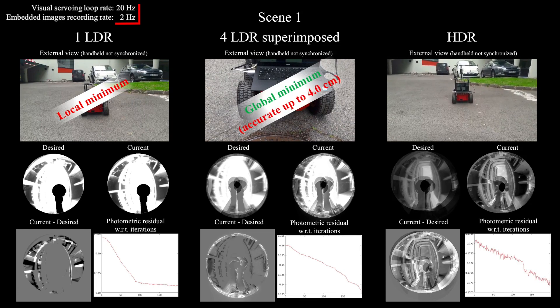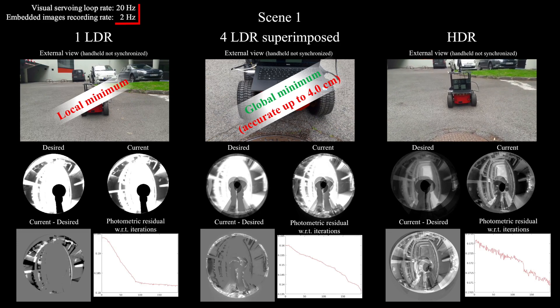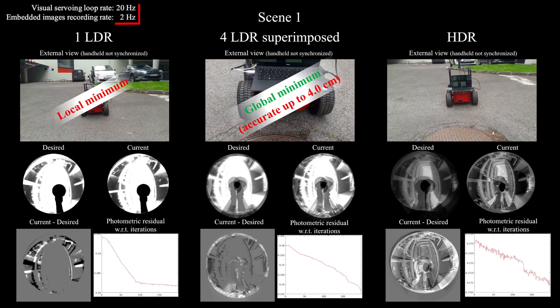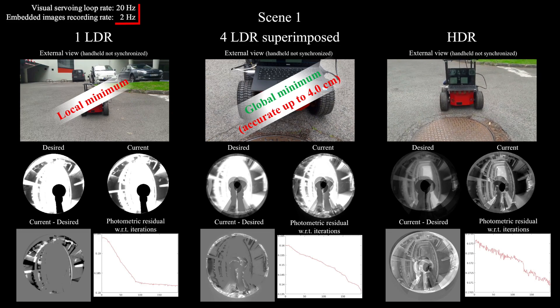Conversely, using the HDR only — so with the neutral density filters — allows to get similar behavior to just superimposing the four LDR images, but with more accuracy. In this case the error is almost divided by two.